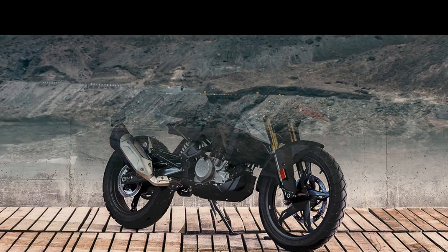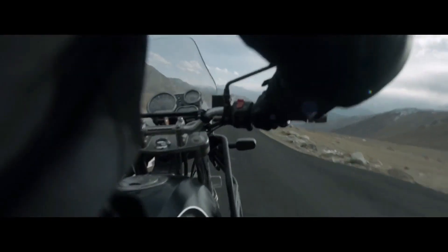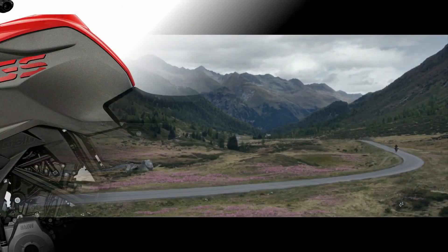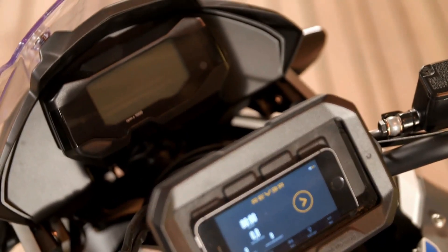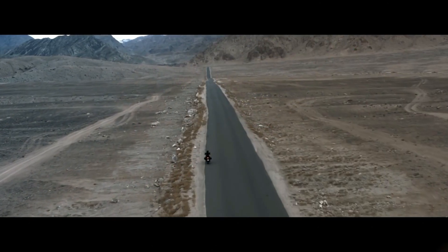With a seat height of 800mm on the Himalayan, it is easily accessible and easy to ride. The GS gets an 835mm seat height, making the motorcycle more composed. The fuel tank on the GS is 11 litres only, while the Himalayan has a bigger 15-litre fuel tank.